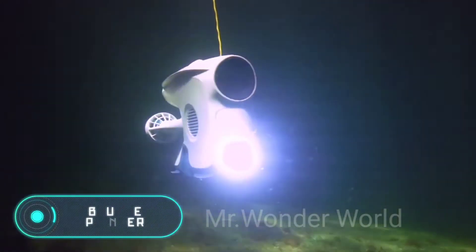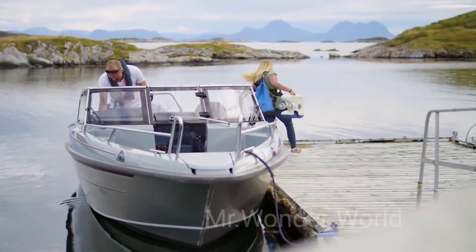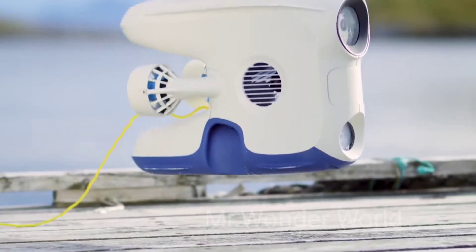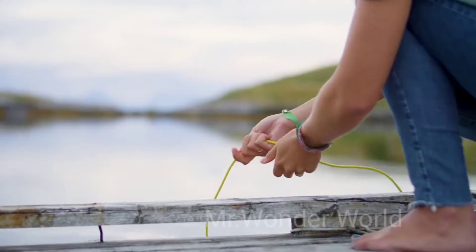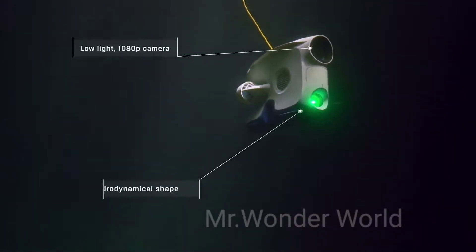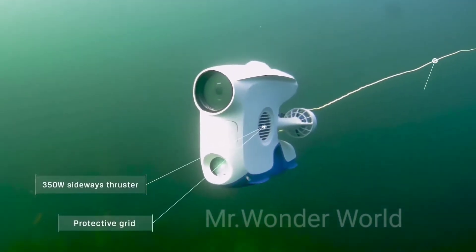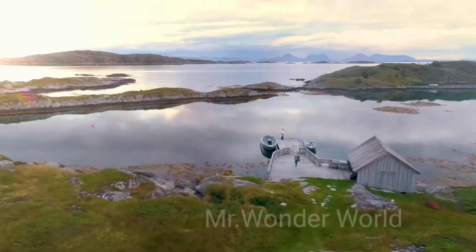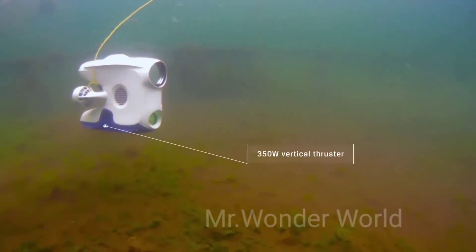Blue Eye Pioneer. The next device was created for curious people who live with a passionate desire to see as many new things as possible. Pioneer is an underwater drone designed by the engineers of the Norwegian company Blue Eye Robotics. The device is simple in appearance, but it costs almost $10,000 — the price of unprecedented luxury. With this device, you'll be able to learn the secrets of the underwater world without giving up comfort or safety. The drone can be operated from land while you're sitting in a comfortable chair.